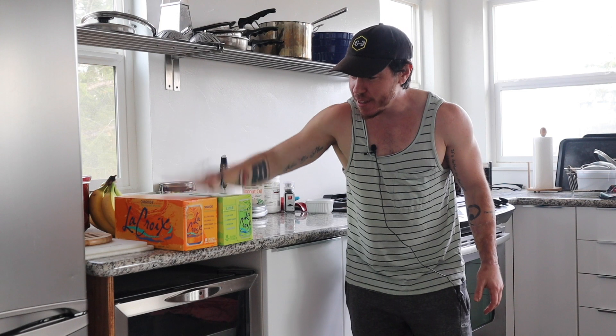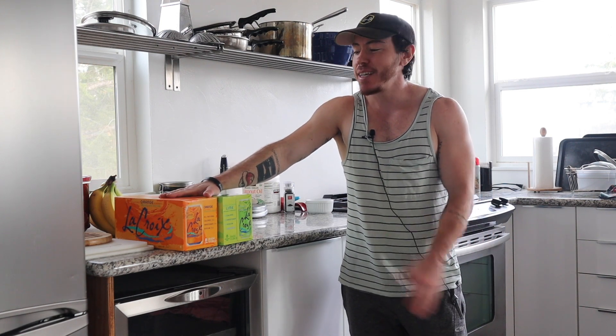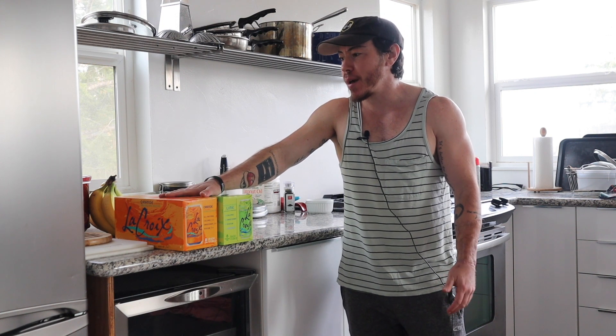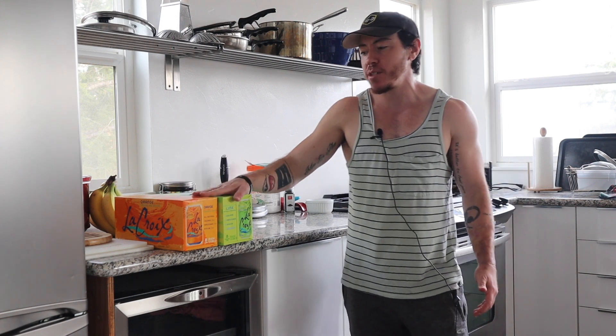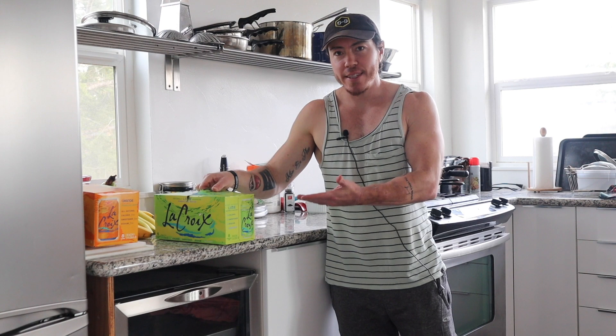First things first, starting off with carbonated water, because water gets boring sometimes but you have to drink it. This is kind of just a little bit of a change-up. I'm not currently drinking a ton of kombucha because it's expensive, so this is way cheaper — like three bucks per thing. Fancy carbonated water. Just kidding, it's not that fancy.